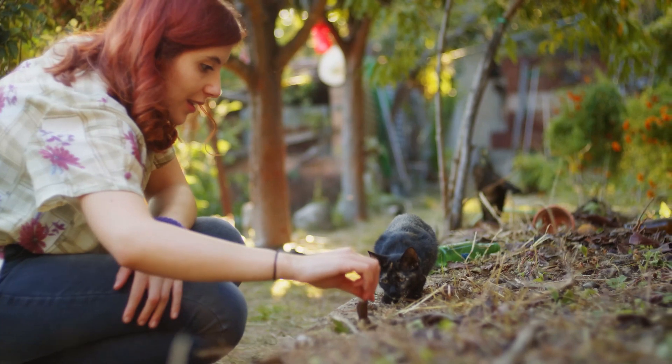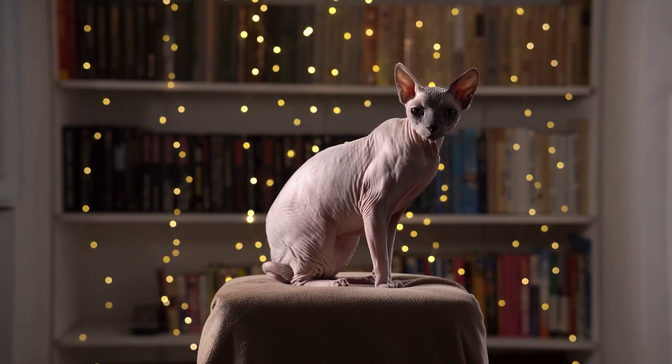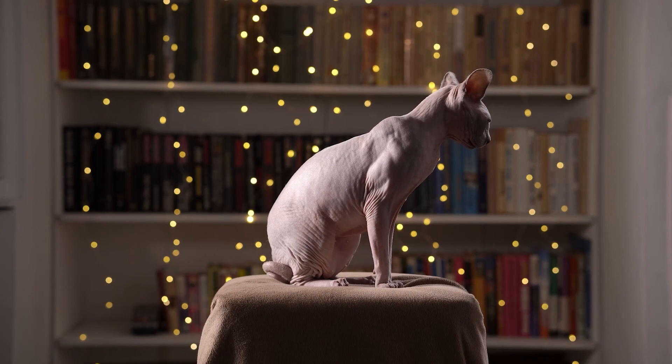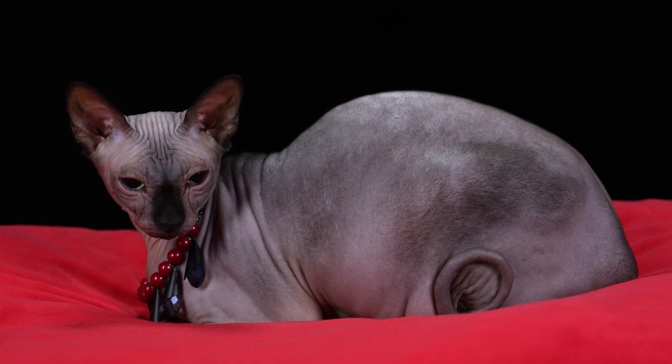Other personality traits of the Sphinx are that they are very friendly and playful, which makes them a great companion for children. They are also very intelligent, which means they will always try to find new ways to entertain themselves. Finally, the Sphinx is also known for being a bit lazy, which means they will require some training to get in shape.